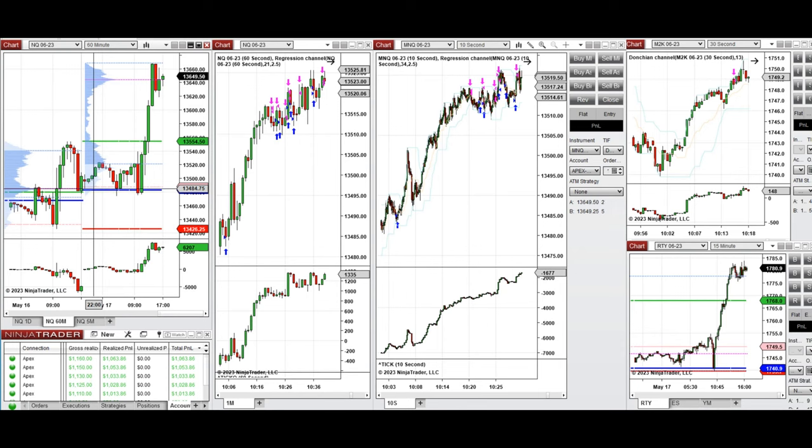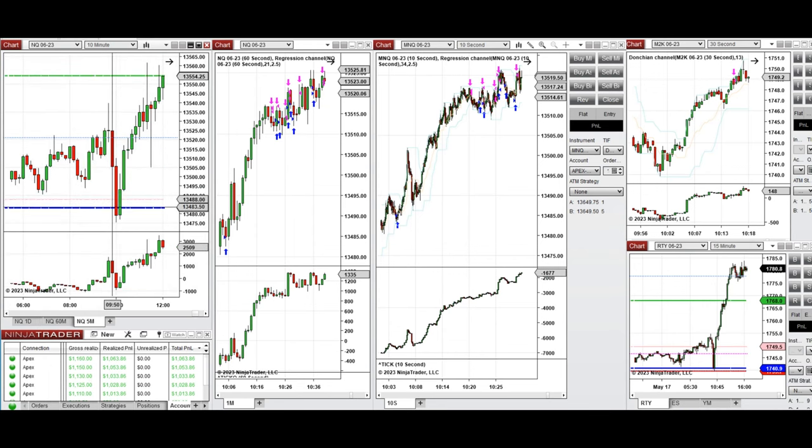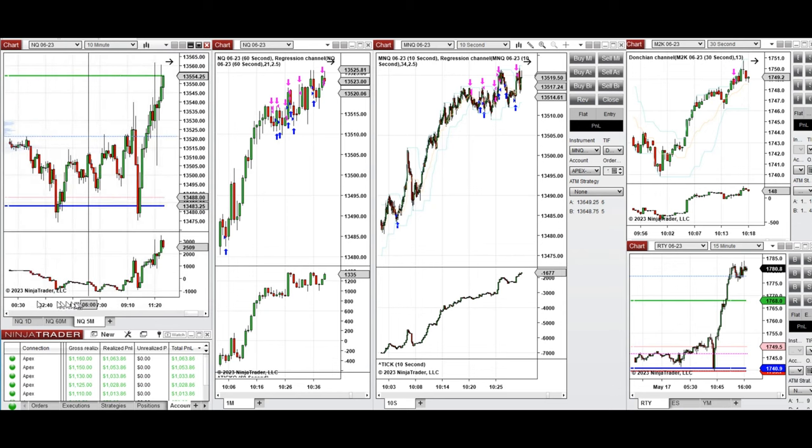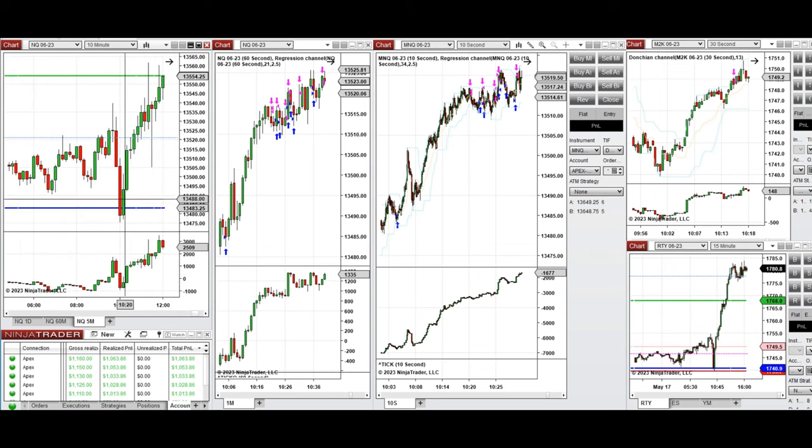The price during the New York market started to go down first at 9:30, as you see here, and tested the previous day close. The price got rejected around 10 o'clock, and that's the area of a strong support that was rejected multiple times. That's the time the uptrend channel was formed in the structural one-minute and 10-second trading charts.